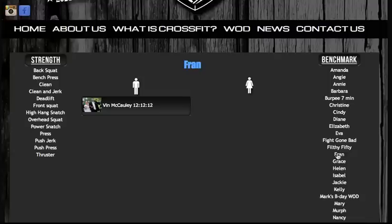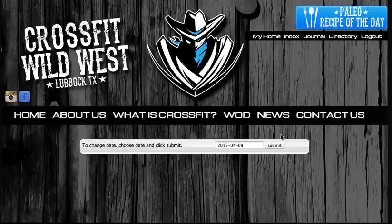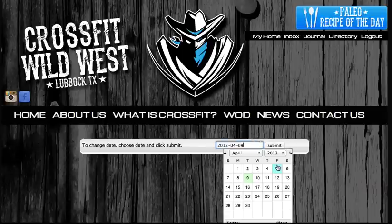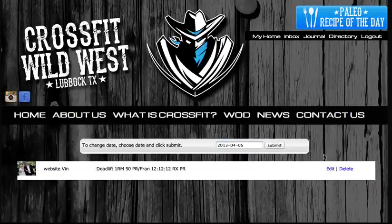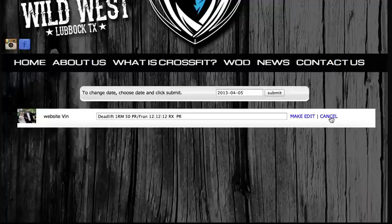And if I click on Fran, you'll see my 12 minutes and 12 seconds showing on the male side of the leaderboard. There's also a daily whiteboard — it'll always default to today, but you can check historical whiteboards by just clicking on the date, and you'll see my entry there for deadlift and for Fran. I also have the opportunity to edit it and remove it if I don't want to share my workout with the rest of the gym.